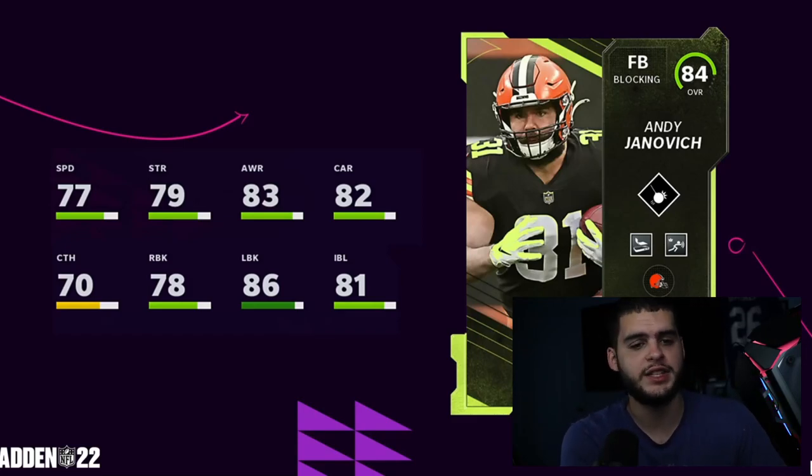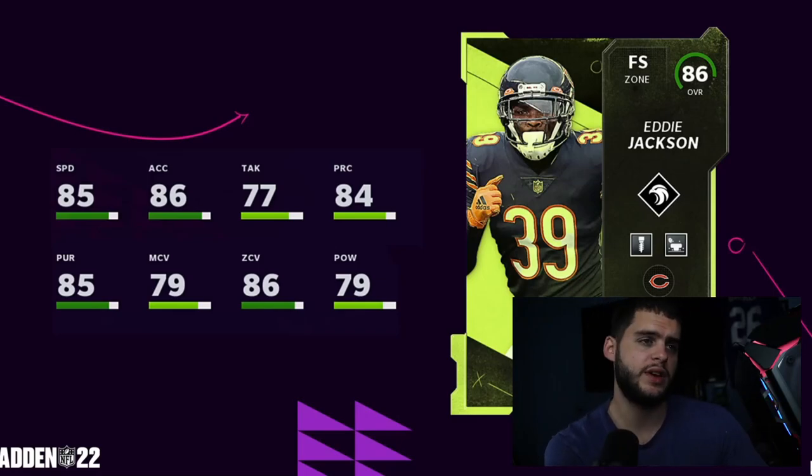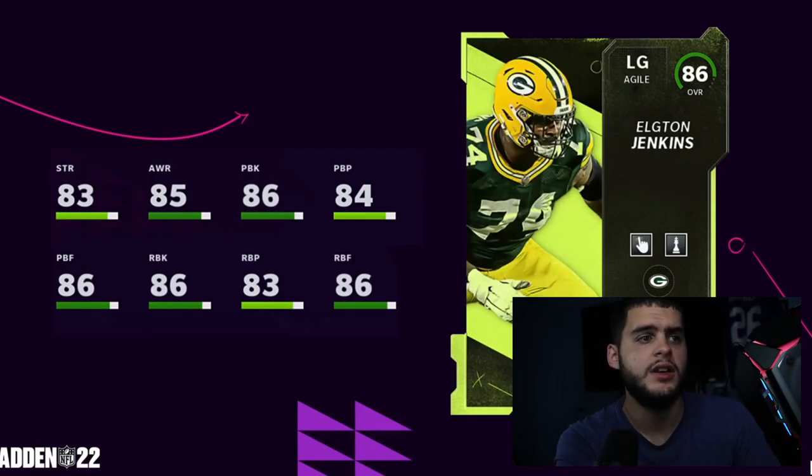Eddie Jackson: 85 speed, 86 acceleration, 86 zone — powered up and chem'd up he gets 86 speed with 87 zone and 80 hit power. He's going to be a well-rounded safety. If you get him as a hero or you're a Bears fan, he's okay — a decent safety overall.